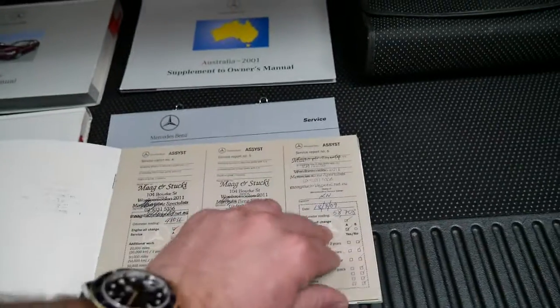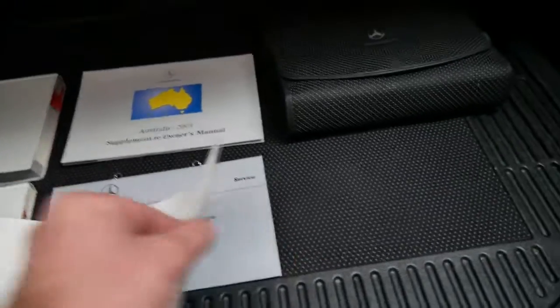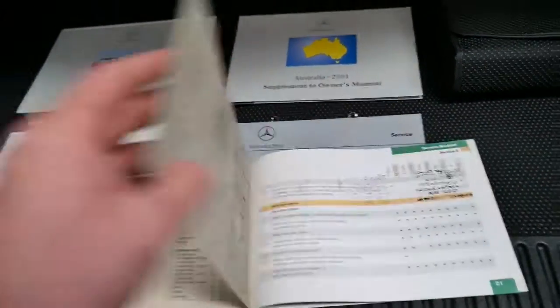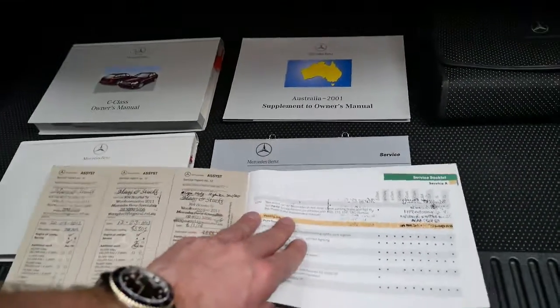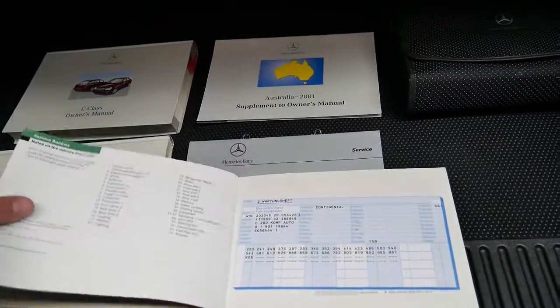Starting at 48,000 kilometres, the services continue at 53, 58, 63, 68, 73, 78,000, 83,000, 88,000. Great — and then we've run out of stamps. Most people say they won't bother stamping the book, but not this person.